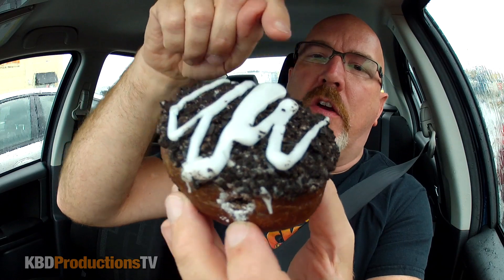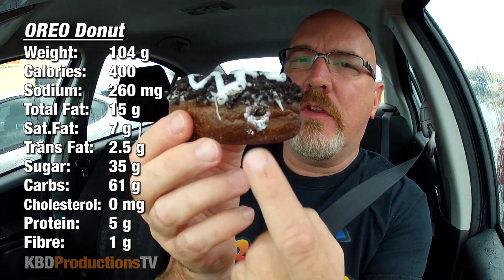All right guys, we're parked. I didn't get my receipt but who cares. I have no idea why it costs that much. So this is what the Oreo donut looks like — it's got bits of Oreo, the crunchy part of the cookie, and then an icing. There's a hole here, so they might be putting an Oreo icing center in the middle, which would make sense. They've also made it a dark cake donut.